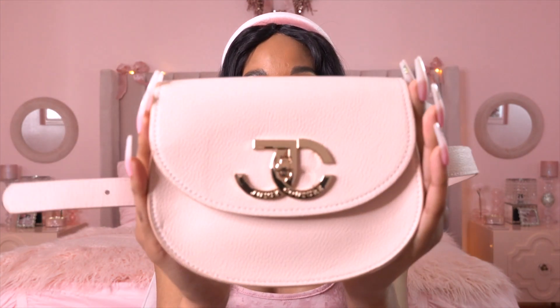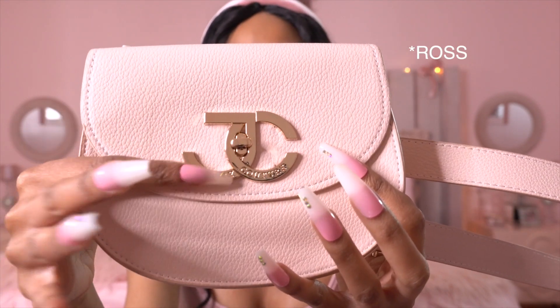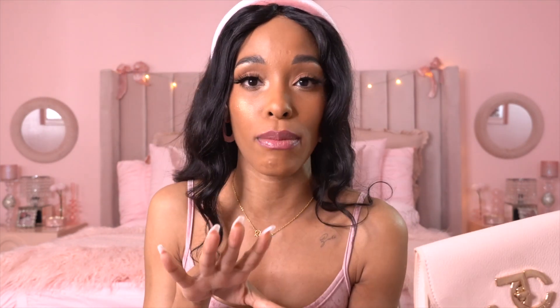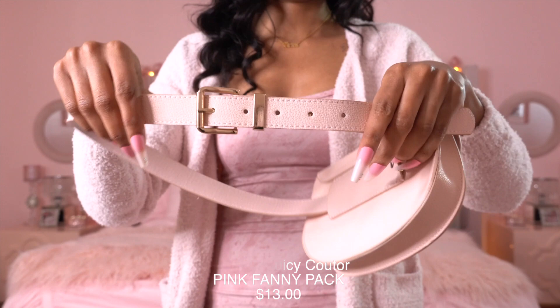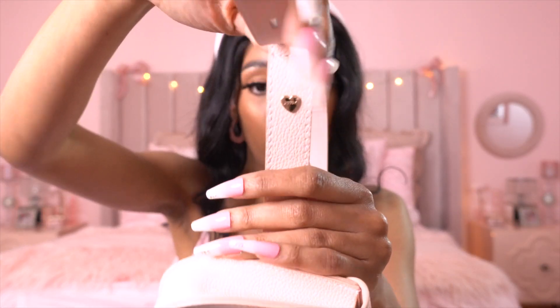Next is this Juicy Couture fanny pack — I almost lost my mind when I found this at Marshalls. It's so cute — it has the gold Juicy logo and the cutest opening. I haven't worn it yet; that's why there's still paper inside. I think it would be really cute for spring. I love fanny packs because your hands are free. I picked this up from Marshalls for around $15. The buckle even says 'Juicy' on it with a little heart.